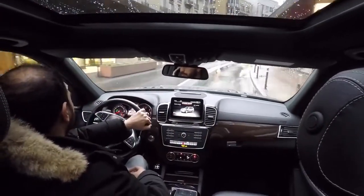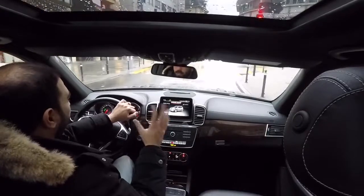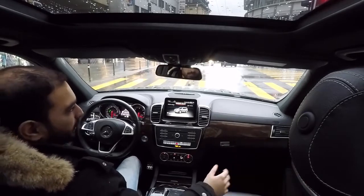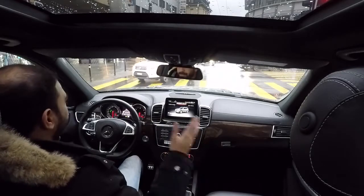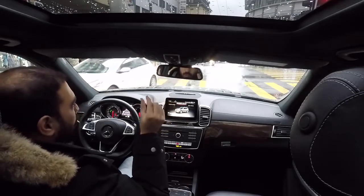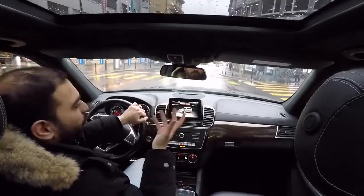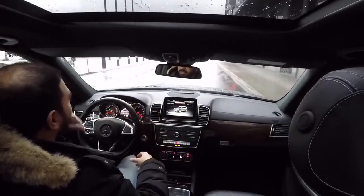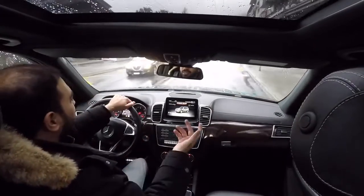A feature I liked: you can roll down the front windows and middle windows. Mercedes even thought about the third row — similar to how vans have small tilting windows to circulate air, which I think is a good thing. However, the third row passengers can't open the windows by themselves; they have to ask the driver. It's not ideal, but I don't think you'll use it that much, so it's okay.